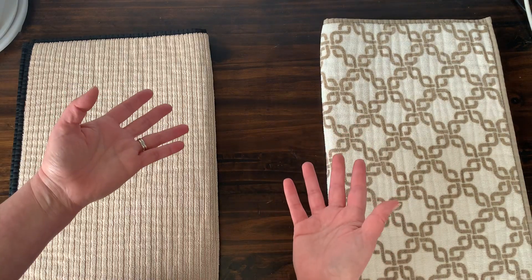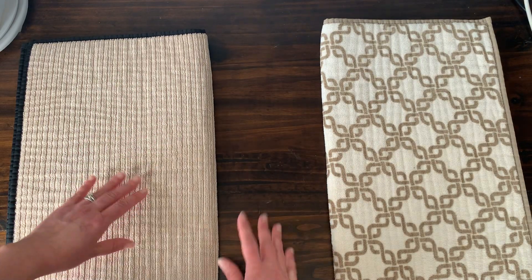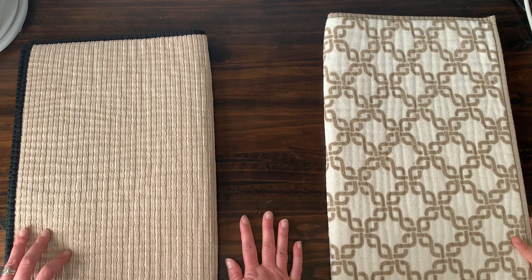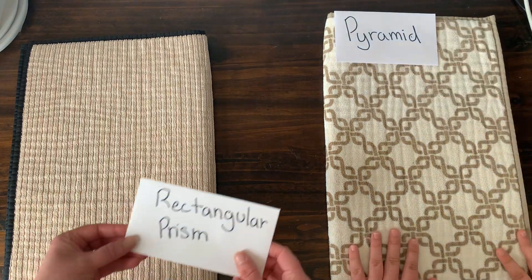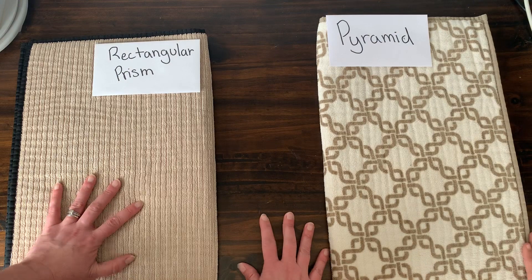Hi Kindergarteners! Mrs. Meansuber here, and today we are going to go on a shape hunt around my house. I have a special guest here to help me — it's my daughter Taylor. Hi! Today we're hunting for different kinds of shapes. Taylor is going to be hunting for pyramids, and I am going to go around the house and hunt for rectangular prisms. Okay, are you ready? Let's go hunt!